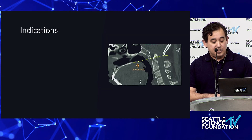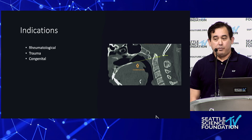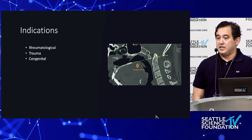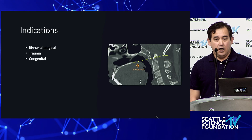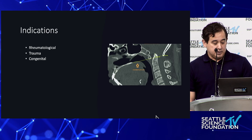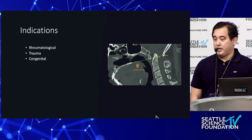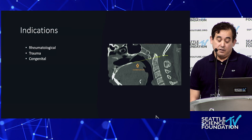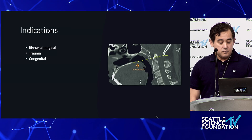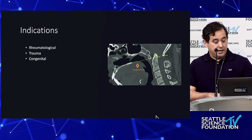Some of the indications I use include rheumatological conditions, which are probably the most common elective or non-urgent indication, as well as congenital cases. Trauma is probably my main indication now, especially in elderly patients who sometimes unfortunately need treatment. But I am very reluctant and strict about my indications.